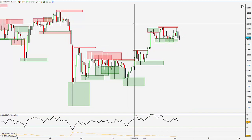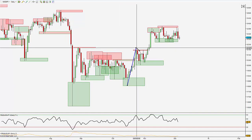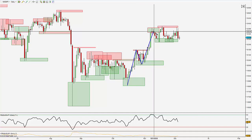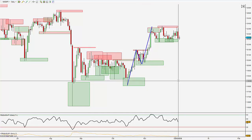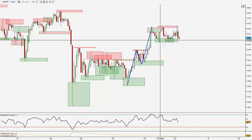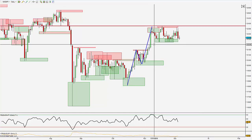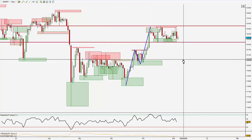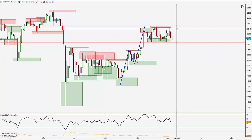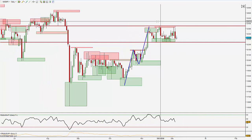We were looking at the dollar yen and we'd seen that we'd put in this recent high, outside return, new structure high. We were at this level of previous structure and we started to put in some consolidation here — the market went into consolidation. When the market's in consolidation, around 70-80% of the time, markets only tend to trend around 20-30% of the time.